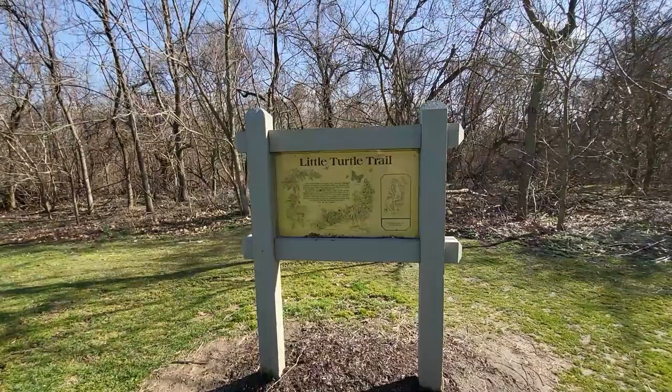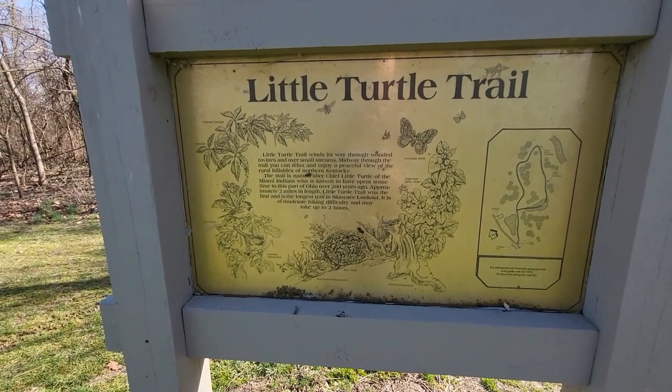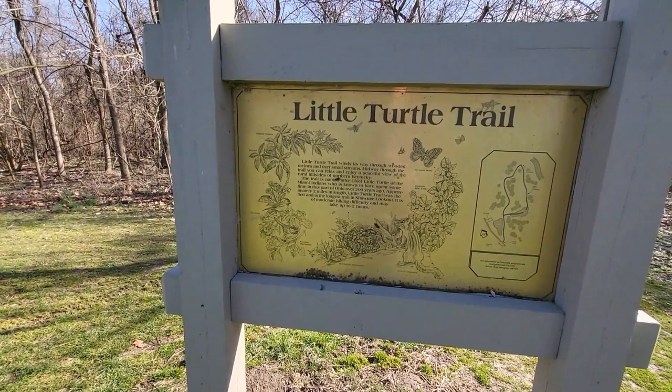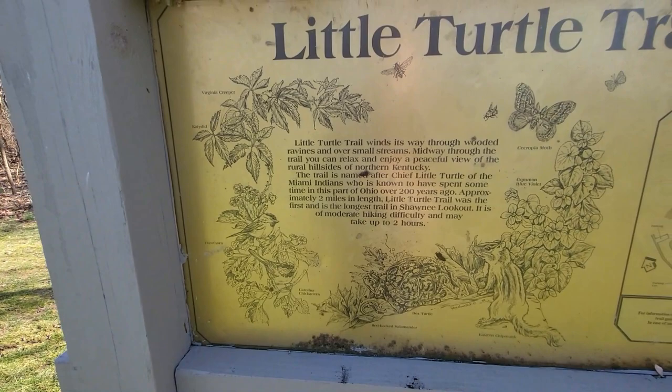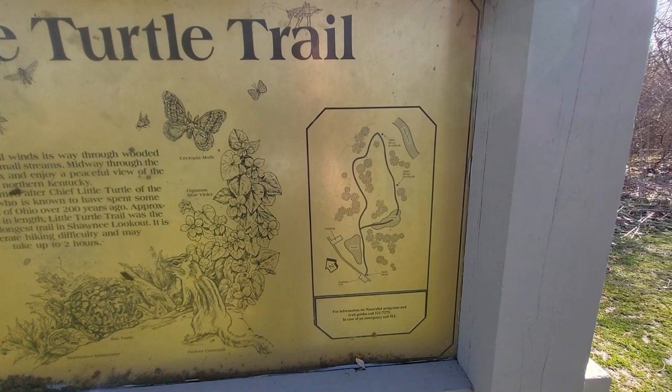The first trail we're going to hike is the Little Turtle Trail at Shawnee Lookout. Shawnee Lookout has three trails, and Little Turtle is probably the longest one at two miles in length. You get a nice overlook of the Ohio River about three-quarters of the way through, and it's a loop trail.